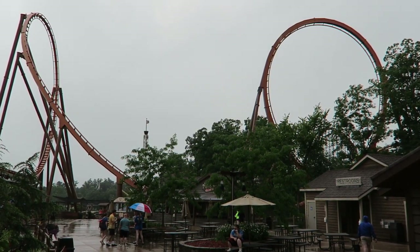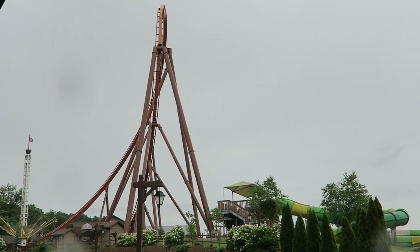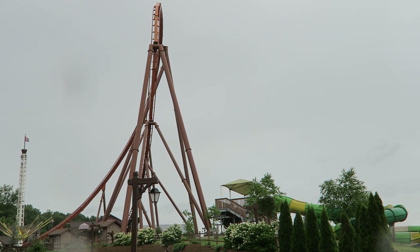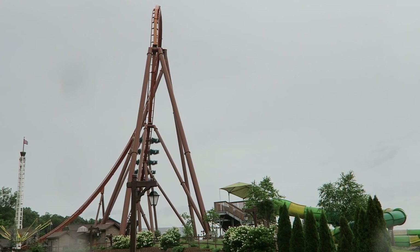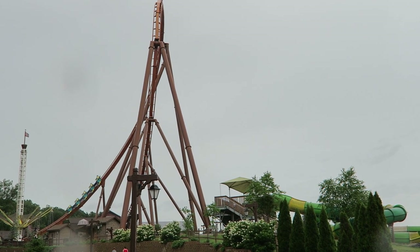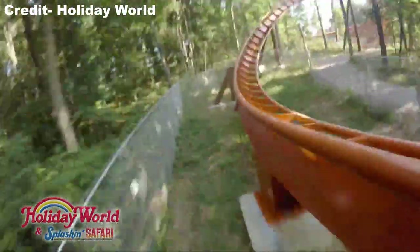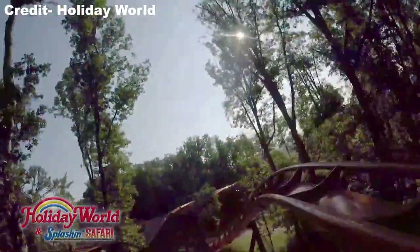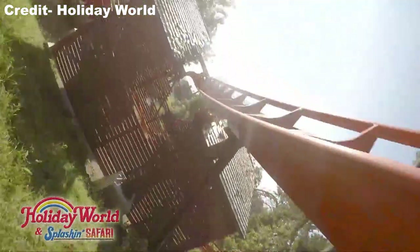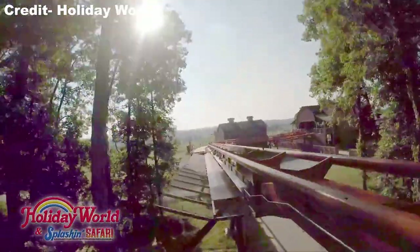Thunderbird anchored an expansion to the park's pre-existing Thanksgiving area. The ride is located atop the hill that Voyage travels up, so you need to traverse a long, windy uphill pathway to reach it. While the coaster's location is a bit annoying since it's at a dead end, the walk is worth it. This coaster is themed to the Native American legend of the Thunderbird, a powerful supernatural bird that protected humans from evil spirits. This legend was combined with a Midwestern farm setting. There are a few things to look at in the queue line and the launch is quite theatrical, but a majority of the layout is unthemed.